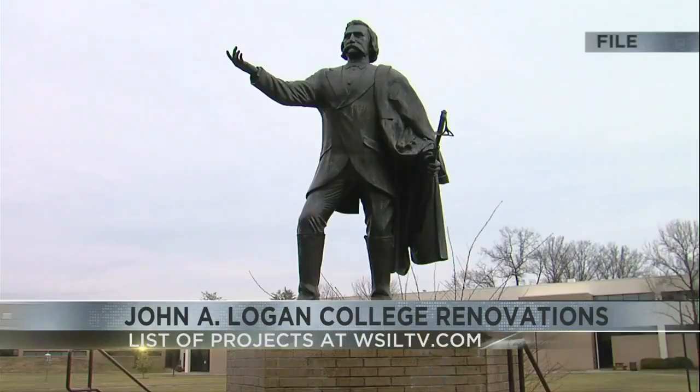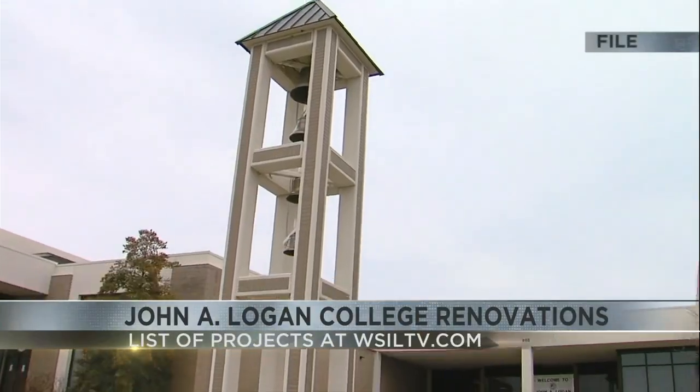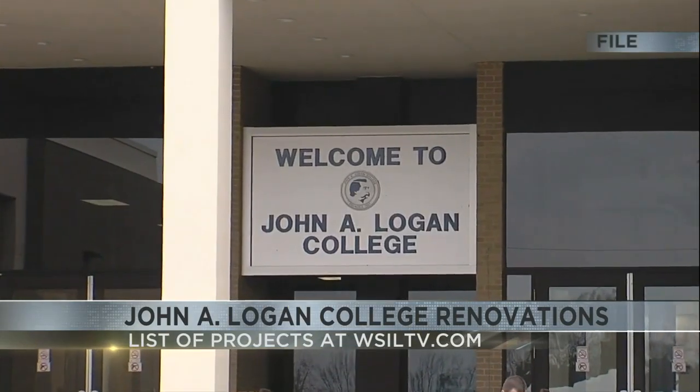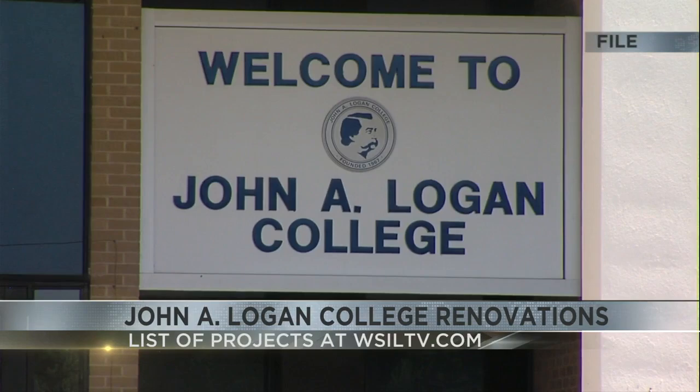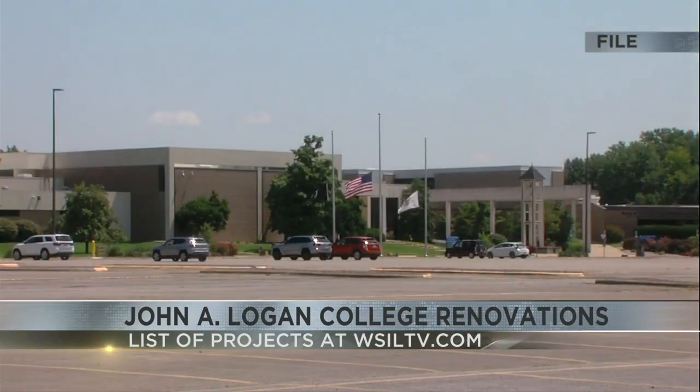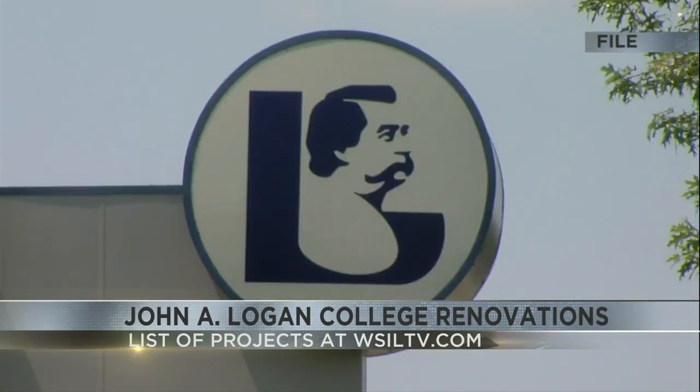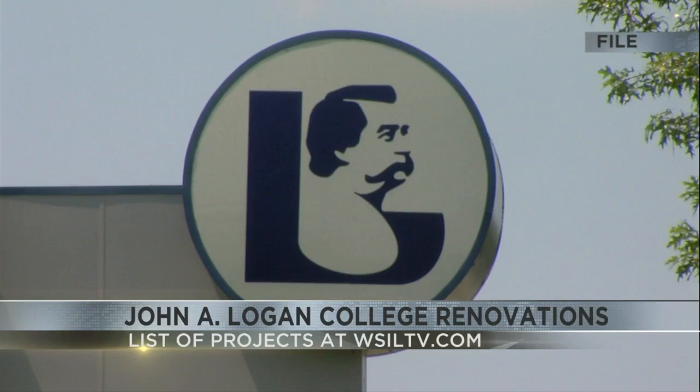The college announced it'll soon start the work on the C&E wings of campus. That project includes new flooring, new paint, and new lighting throughout the corridor. The college is also adding student study and tutoring spaces and new microbiology classrooms and laboratories. They're also adding two new HVAC units to heat and cool the area.